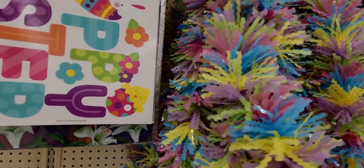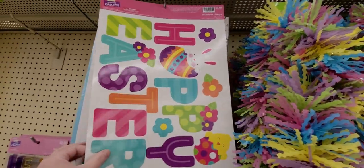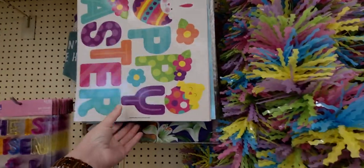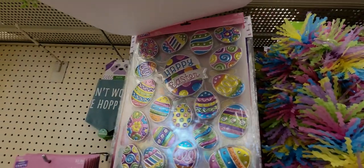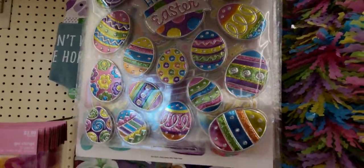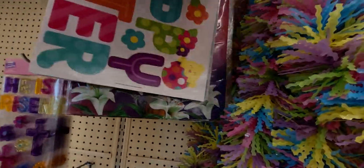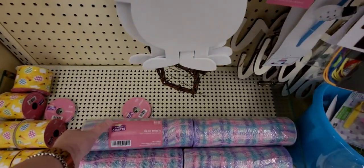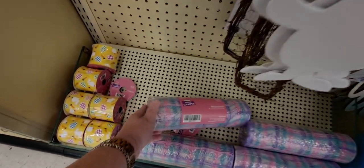The Easter window clings are 29 cents — I'm going to get a couple of those, great deal. There's even a wall adhesive one for 69 cents. These ribbons are going to be 99 cents — beautiful plaid deco mesh.